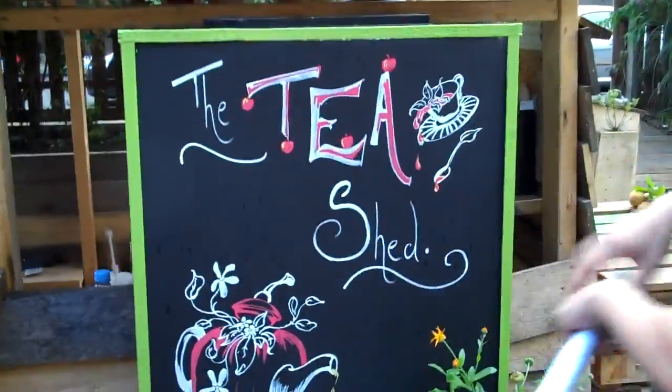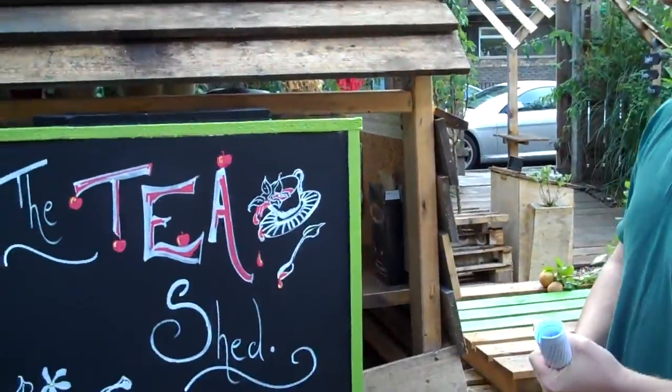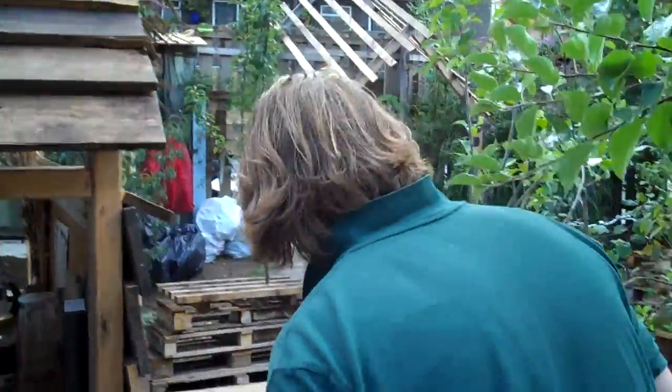Obviously, no Englishman would be complete without a tea shed. So there we have a tea shed.